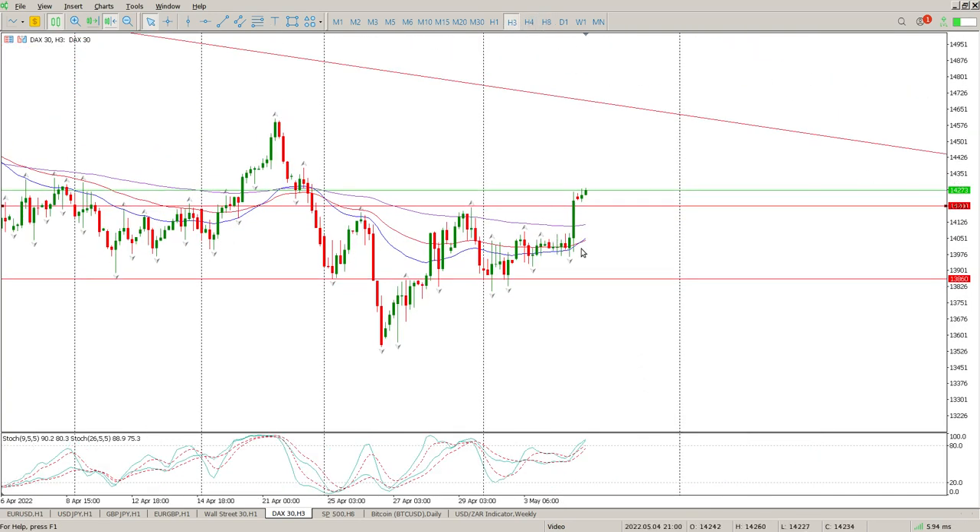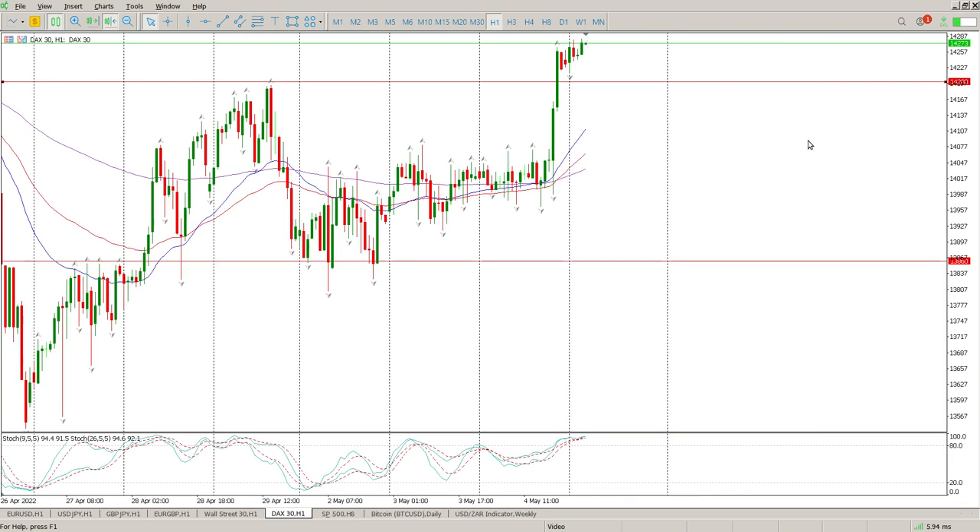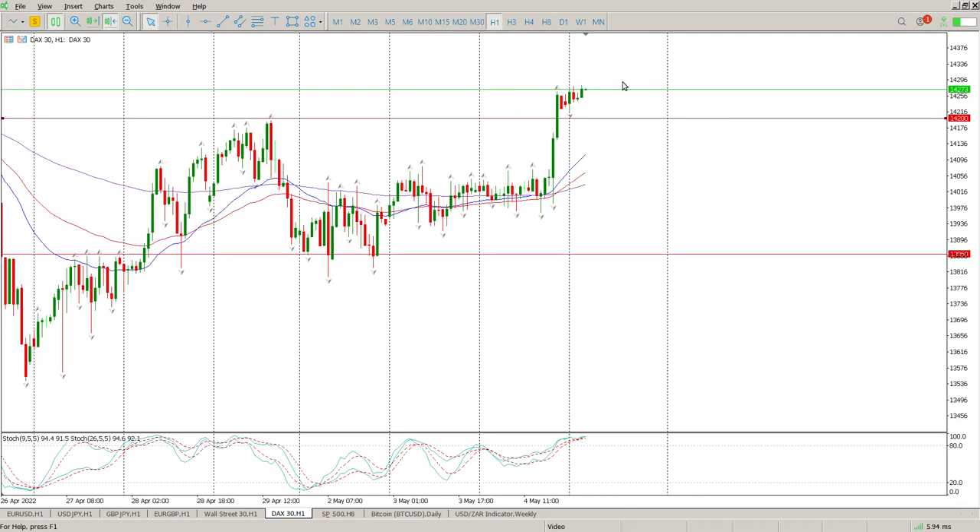On the three-hour we've got a crossover brewing and we're above the 155. Personally I'm looking for a pullback onto structure in order to buy into this, targeting the upper trend line up here. The three-hour isn't going to give me that just yet, but the one-hour should give me an idea — there's a bit of a flag forming, so I'm looking for a pullback.